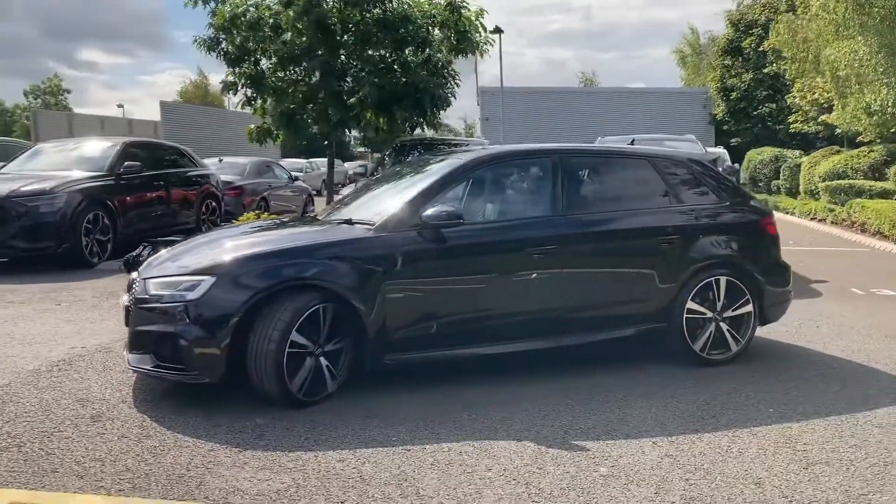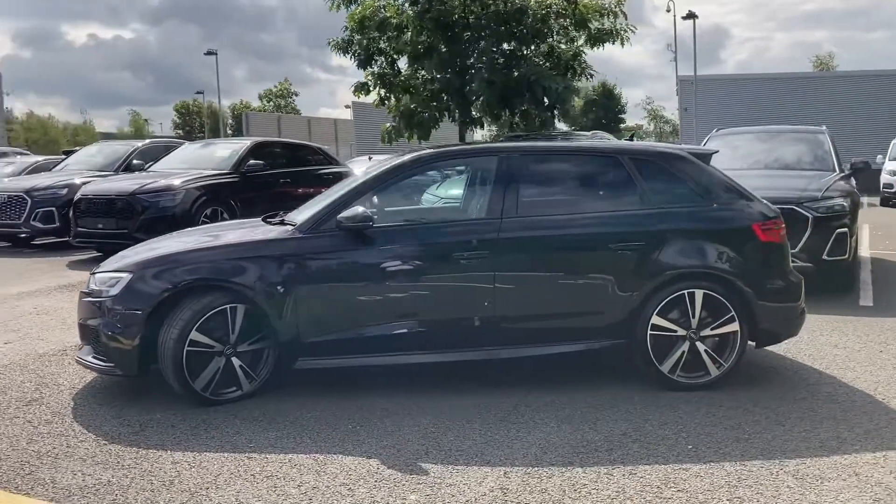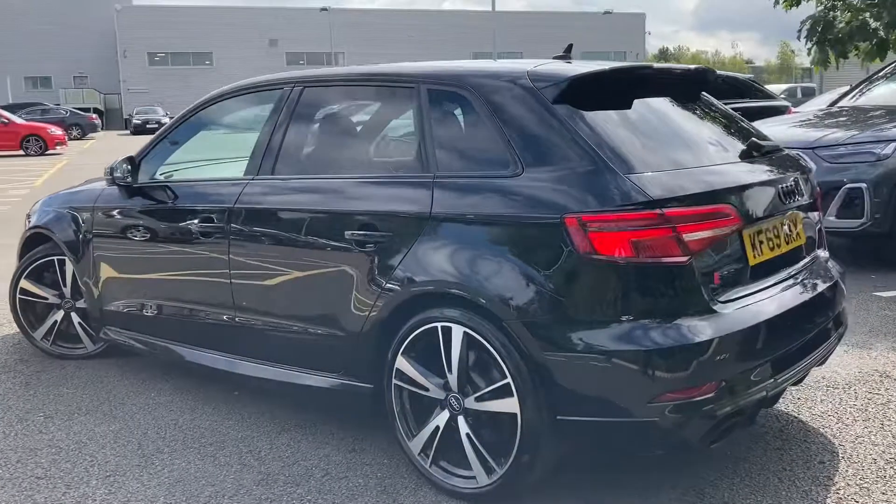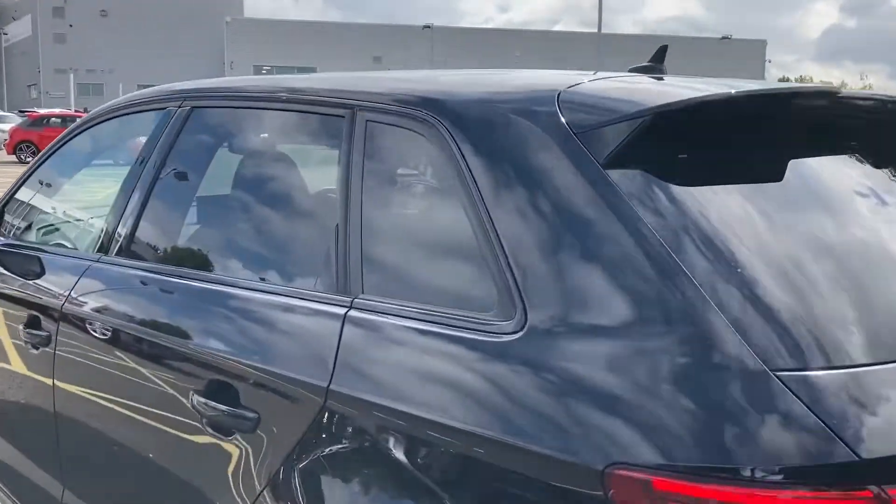Just some more information on this particular RS3: it is a 2019 model. The Sportback design comes in with five doors and it has covered just over 9,850 miles.